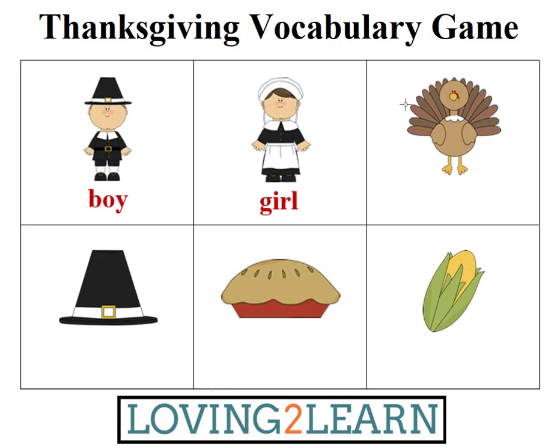Let's take a look at the next word. This word starts with the letter T. This word has a smaller word in it: key. This word has two syllables. This word rhymes with jerky and quirky. What's the word? Turkey. Excellent. Can you spell the word turkey? T-U-R-K-E-Y.